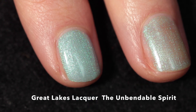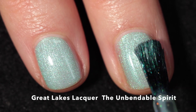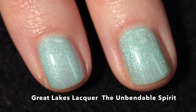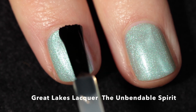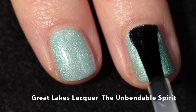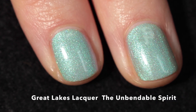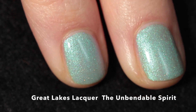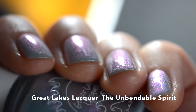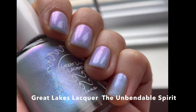This one has a really beautiful smooth formula, and considering how light the base color is, I was able to get opacity in two coats. I imagine some people might want three, but I think it looks perfect and delicate and very cloud-like in just two coats plus top coat. It shifts very easily when you move your hand — it almost looks gray at some angles. It's really quite a beautiful polish, so if you're into blues or grays I highly recommend this one.